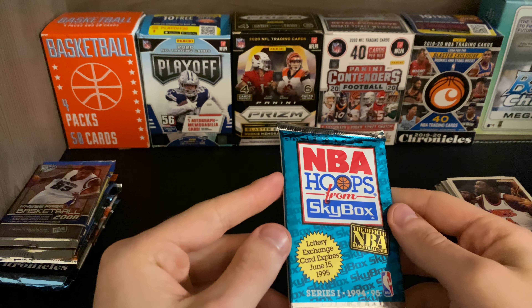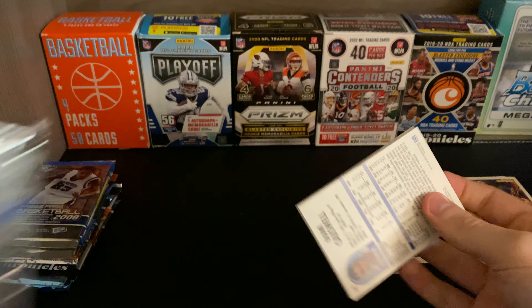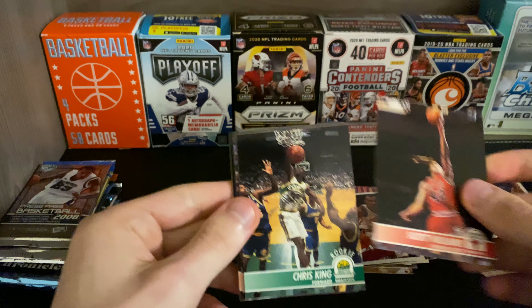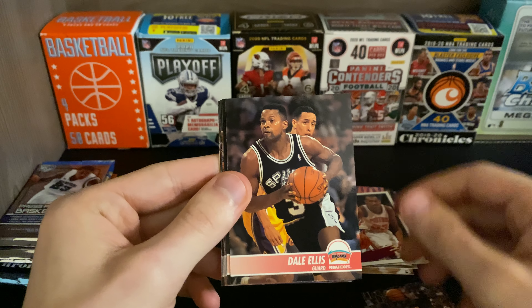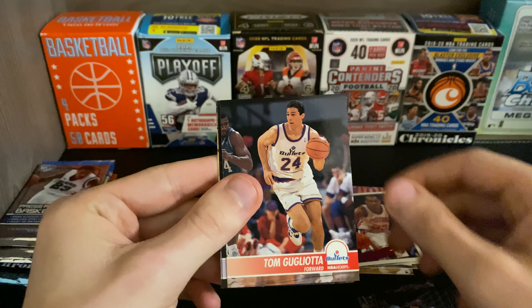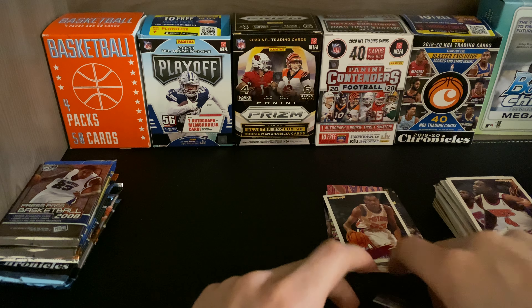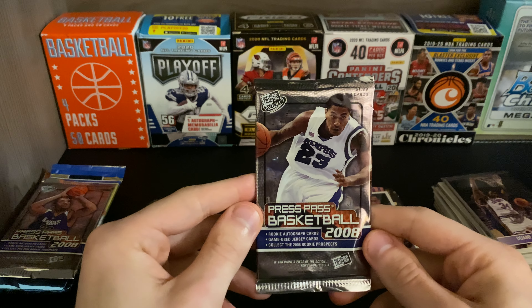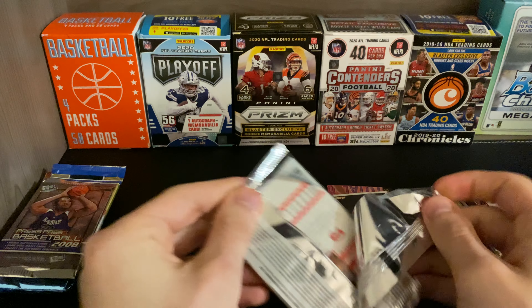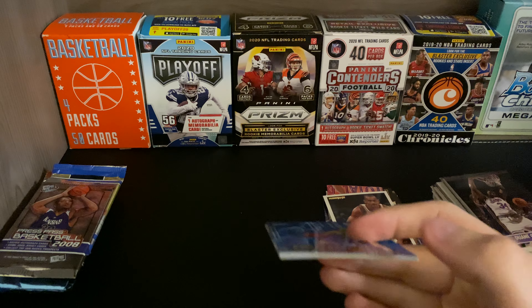Here we have NBA Hoops 94-95. Scott Williams, Chris King, Dawn Nelson, Luther Wright, John Williams, Dale Ellis, Tim Perry, Tony Bennett, Tom Gugliotta. I don't think I'm going to pull a hot card — like an auto or a numbered card or anything out of these.